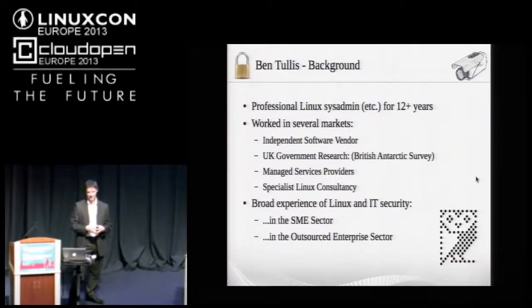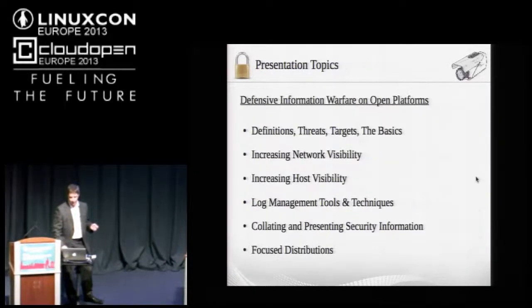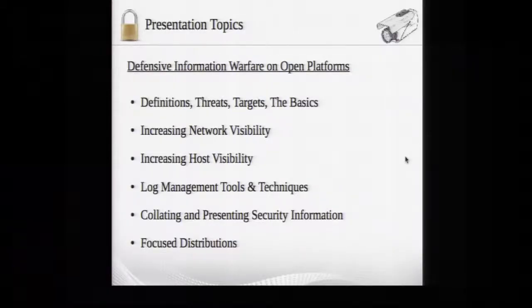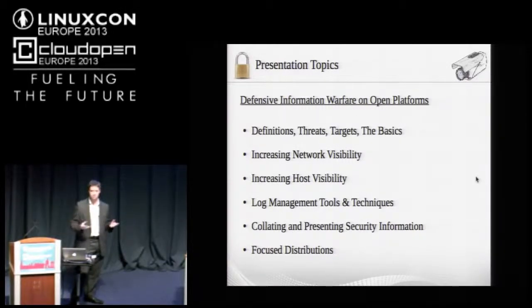I've ended up with far too many slides, so I'm going to rattle through them. In a Linux conference, a lot of people here should have a good basic understanding of information security and how to build a secure system. I apologize if some of what I say seems basic. I want to come on to the tools and techniques available for system administrators and information architects to develop more secure systems. The interesting parts are at the end.